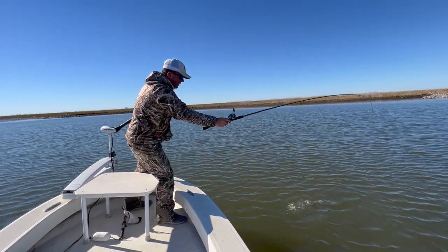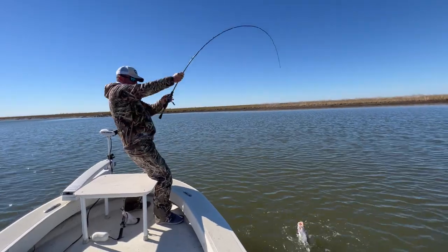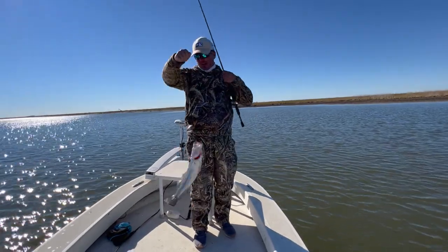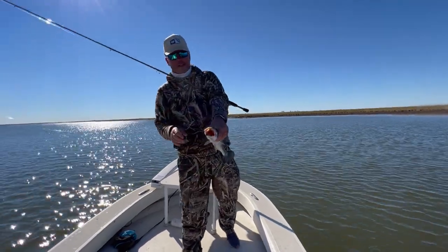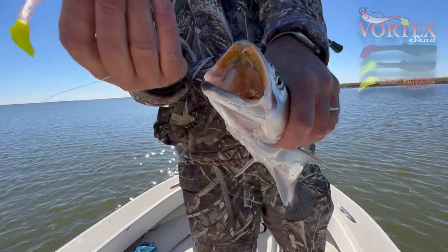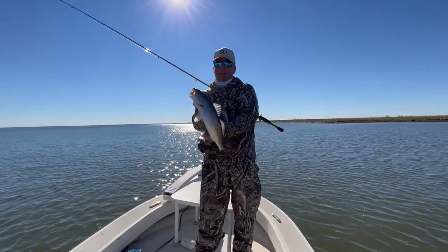Look at that puppy baby - we out here chasing reds and we're catching trout bigger than the reds that are on this spot. Look at that bad boy, got that kamikaze choked. He thumped it - kamikaze vortex. We're gonna end the video on that bad dude right there.